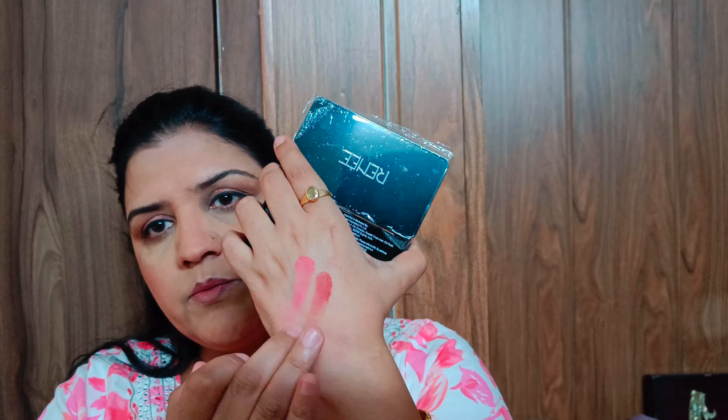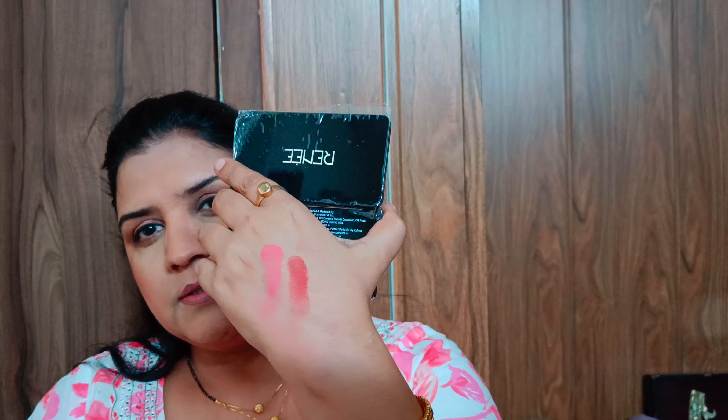Very nice shades! This palette has a total of seven shades. Two of them are matte, and this purple shade is also included in the lineup.